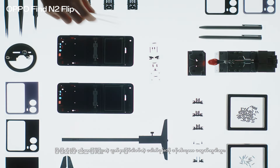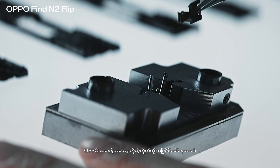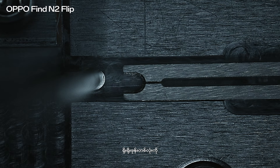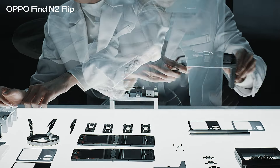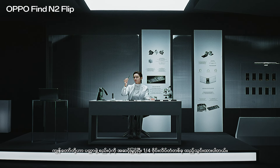Creating the perfect flat-screen folding phone isn't easy. At Oppo, we challenge ourselves constantly. Can we make it lighter, more durable? Like a traditional phone, with an innovative foldable experience, the answer to everything had to be yes. We upgraded the hinge structure,